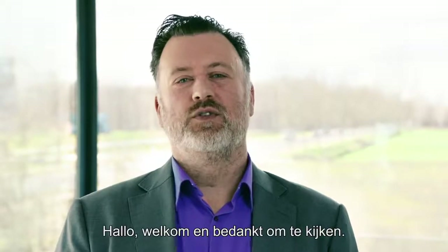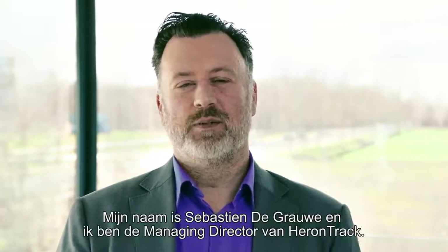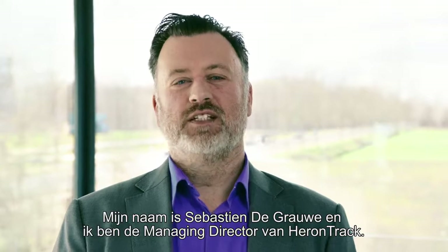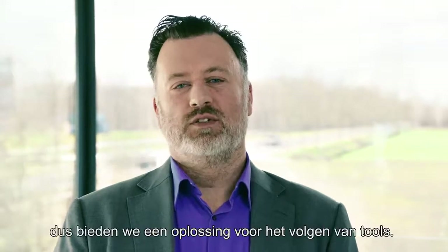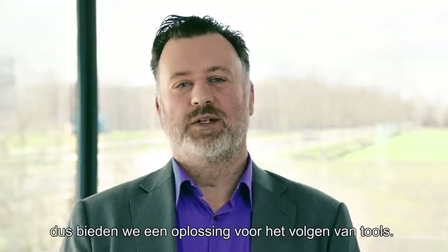Hello and welcome. Thank you for tuning in. My name is Sébastien de Grauwe and I'm the managing director of Heron Track. Heron in ancient Greek means 'tool', so we provide a solution for tool tracking.